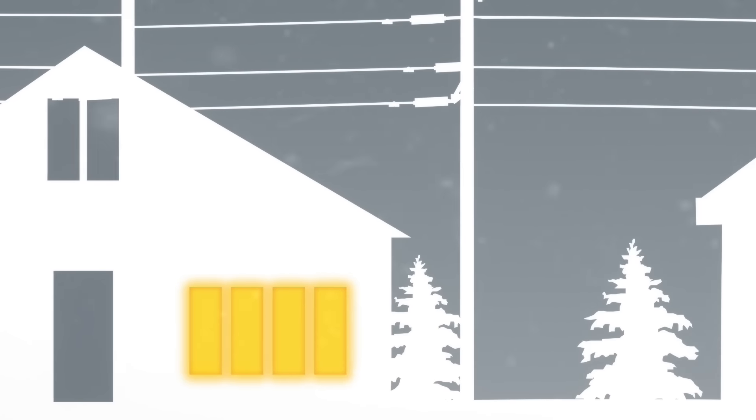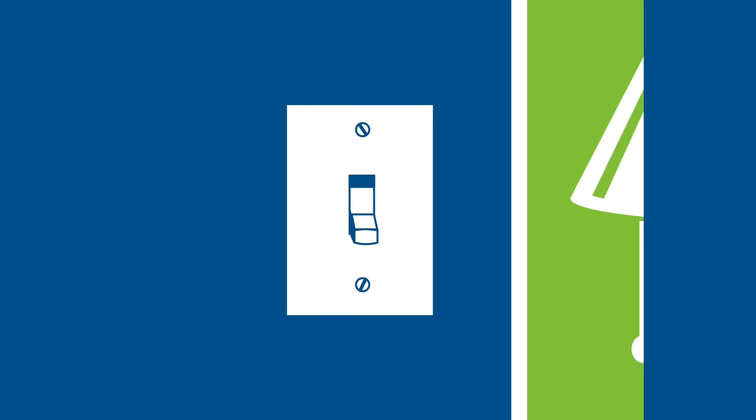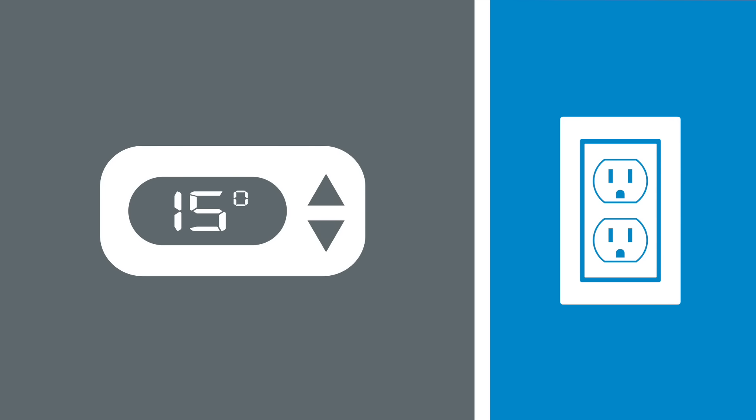Do make sure to check on your friends and neighbors and offer help if needed. To protect your home, turn off all your lights except one — this will signal you when the power comes back on. Turn your thermostat down and unplug your appliances and electronics to protect them from a power surge. Keep a few taps slightly open to prevent your pipes from freezing, and keep your refrigerator and freezer doors shut as much as possible to keep your food cold.